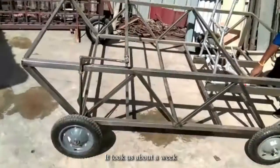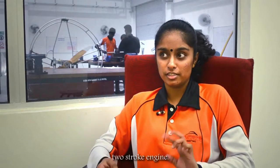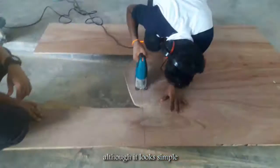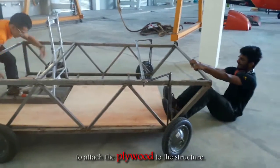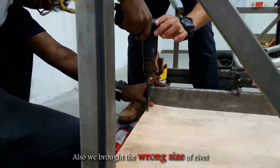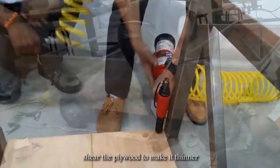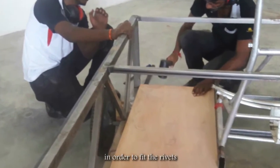It took us about a week to complete the structure, and at the same time we were looking for a two-stroke engine. Although it looks simple, it literally took us the longest time to attach the plywood to the structure according to the measurements and the design. We also bought the wrong size of rivet, which required us to shave the plywood thinner in order to fit the rivet.